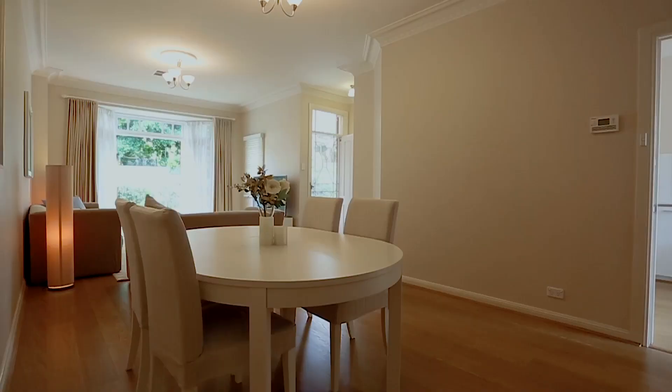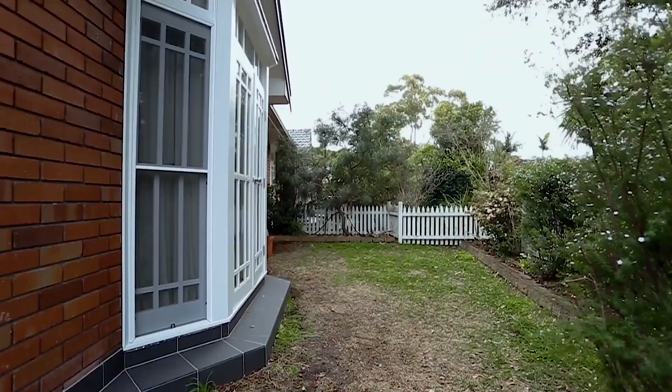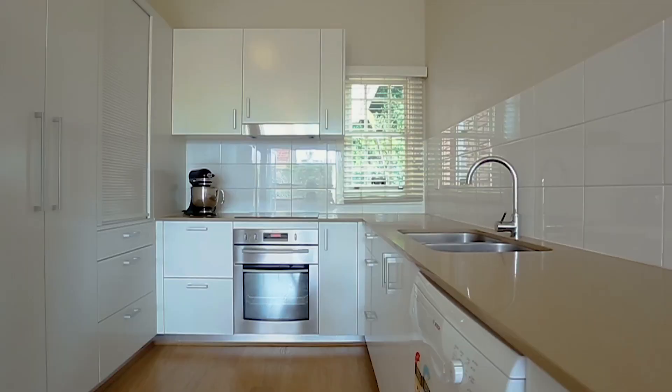As you enter the home you are greeted with a wonderfully spacious layout with large French doors opening to a picturesque level front garden.